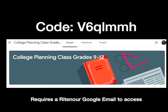When you go to Google Classroom, this is what the title will look like: College Planning Classes Grade 9 through 12, and then also your class code. Because this is a copyrighted program, you will have to make sure that you are accessing through your Rittner email account.